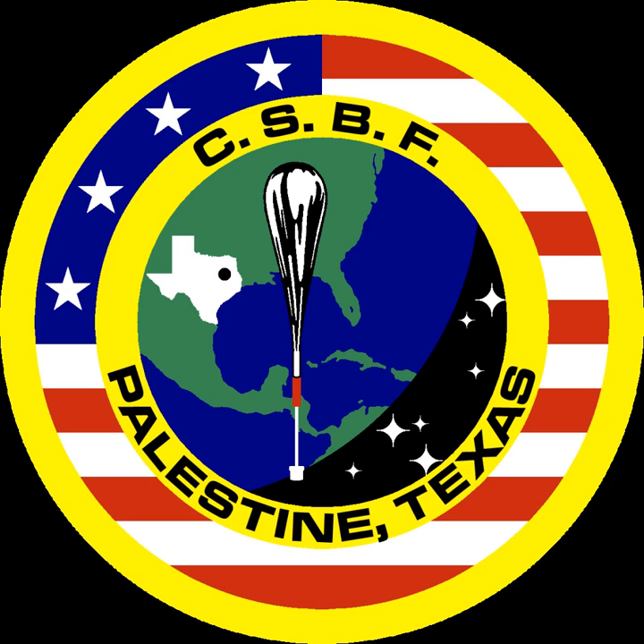The Columbia Scientific Balloon Facility, established in 1961 and formerly known as the National Scientific Balloon Facility, is a NASA facility responsible for providing launch, tracking and control, airspace coordination, telemetry and command systems, and recovery services for unmanned high-altitude balloons. Customers of the CSBF include NASA centers, universities, and scientific groups from all over the world.